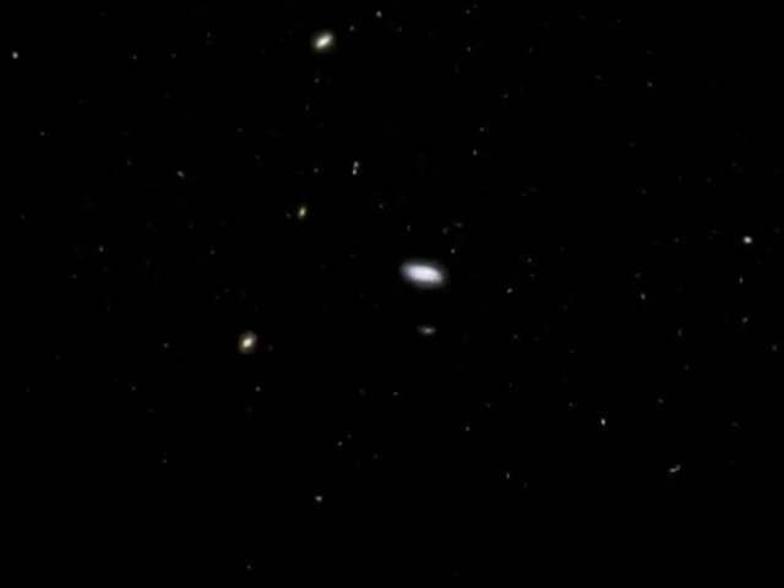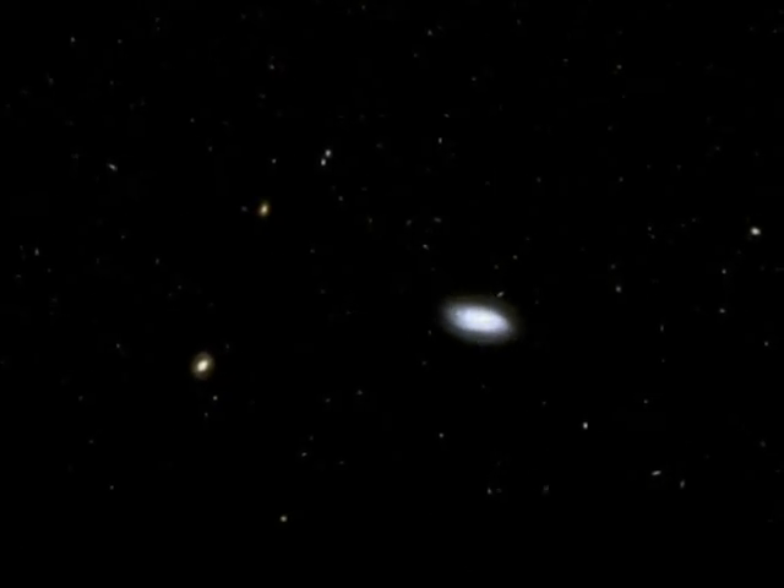Relatively nearby galaxies are fully formed, with complete spiral structures and smooth elliptical shapes.